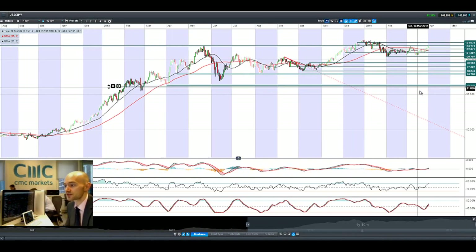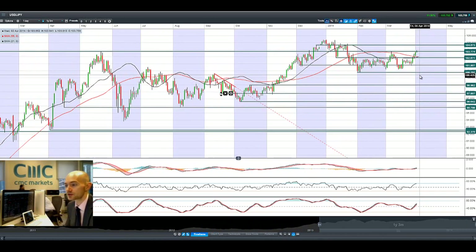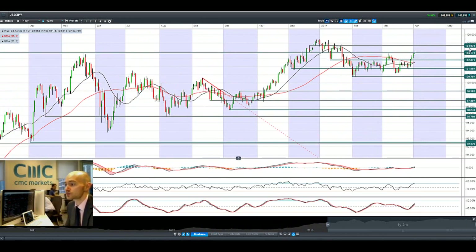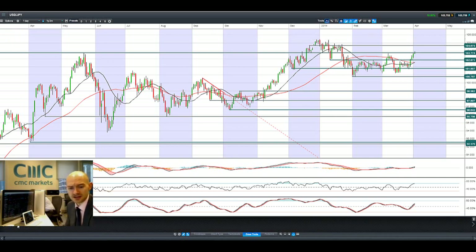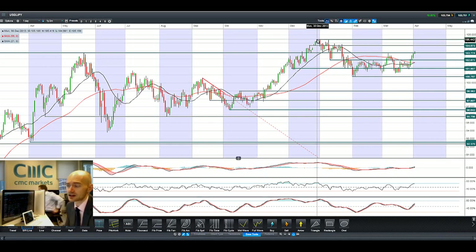Looking at dollar-yen, it's breaking up above 103.77, which is the potential resistance we've been watching. The next potential resistance is at 104.63, but now we've got to be looking at the next potential resistance — I'm going to go ahead and add 105 on there, because that's going to come in handy if the yen continues to weaken.